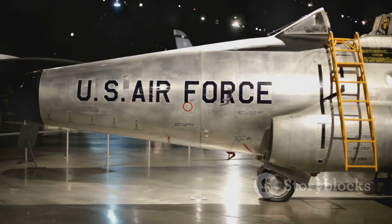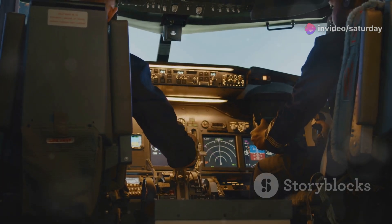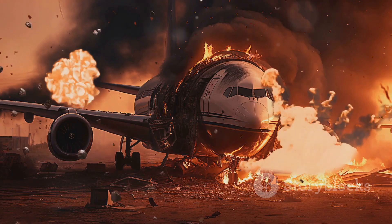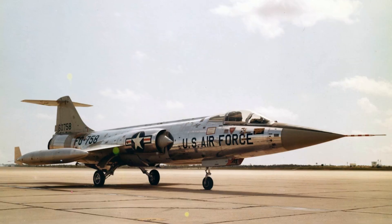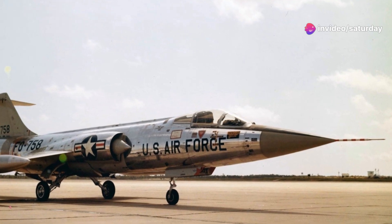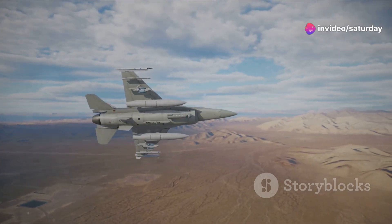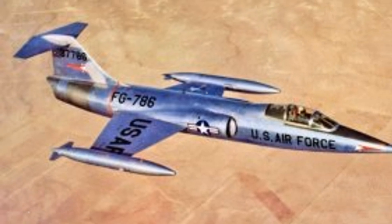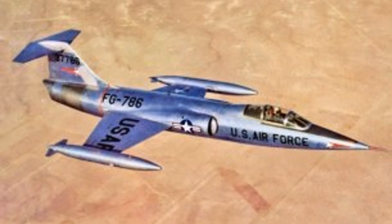The F-104 Starfighter entered service with the United States Air Force in 1958. It quickly gained a reputation as a high-performance but demanding aircraft. Pilots who mastered the Starfighter respected its capabilities; however, its unforgiving nature led to a number of accidents. The F-104 saw combat in several conflicts, including the Vietnam War. While its speed and firepower were assets, it also had limitations — its short range and lack of maneuverability in a dogfight proved to be significant drawbacks.